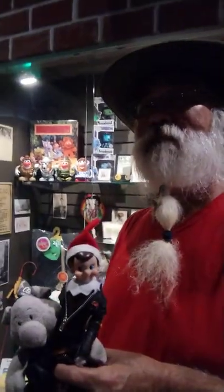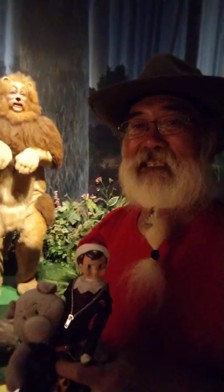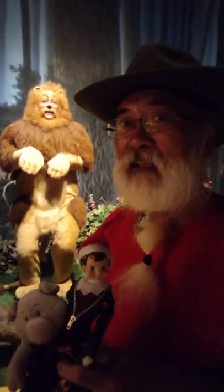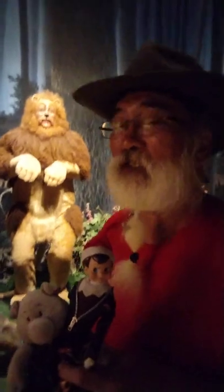Wizard of Oz potato head! 'What was that?' 'It's my tail.' Oh, he's afraid of his own tail. Now we're getting into the dark part.